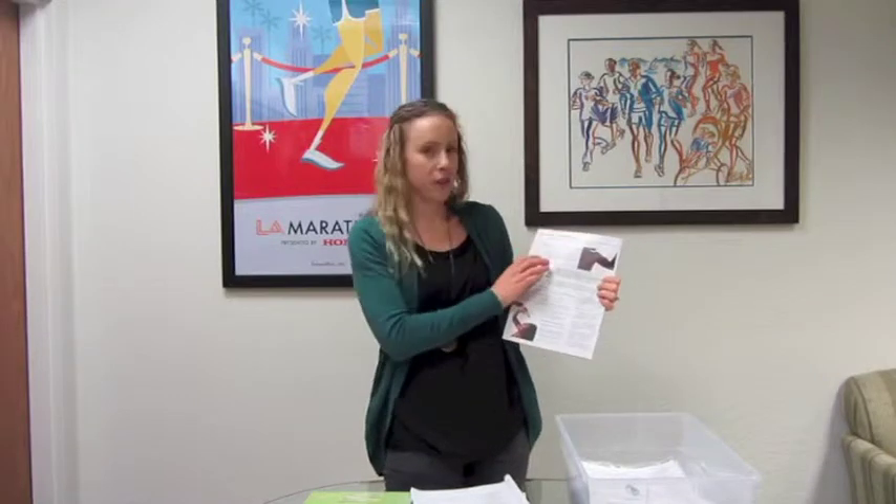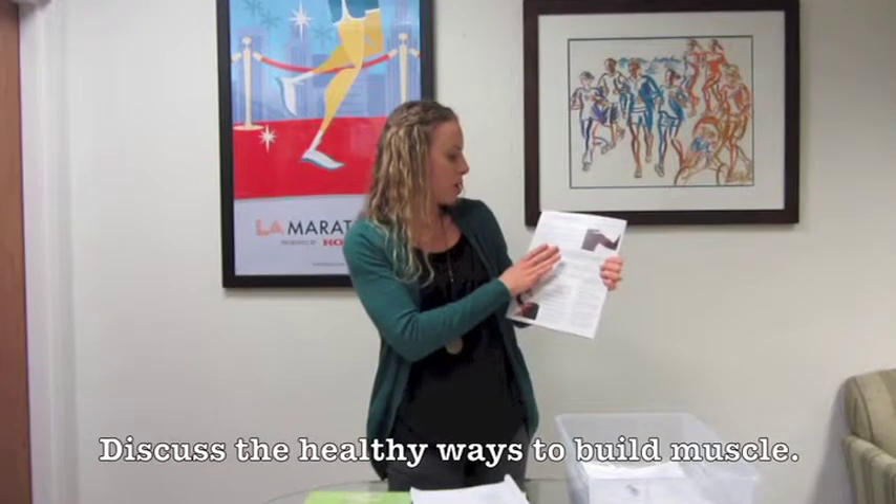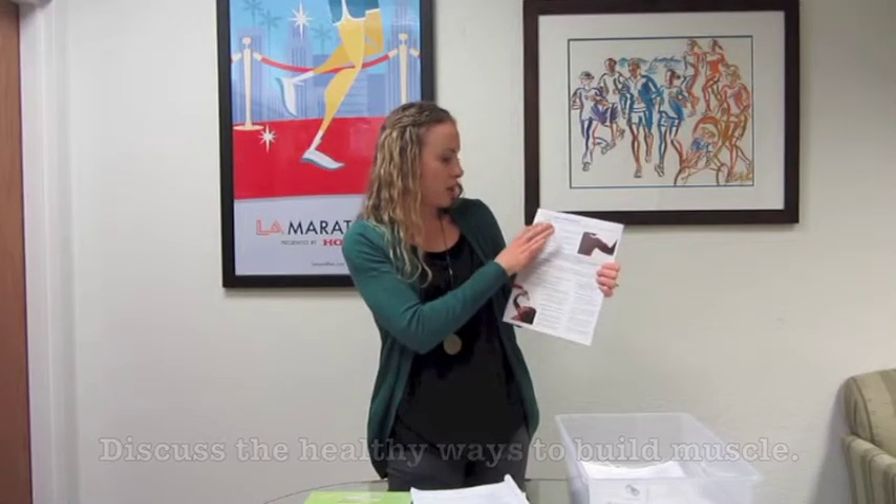The first section talks about gaining weight and building muscle. For students who are interested in building more muscle to improve their performance, we have some healthy ways to do that — because there are definitely healthy ways and unhealthy ways — so you want to make sure they're doing it right and giving their bodies what they need to build muscle. Then there are some snack ideas to fuel muscle growth.